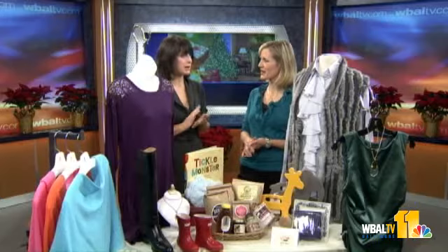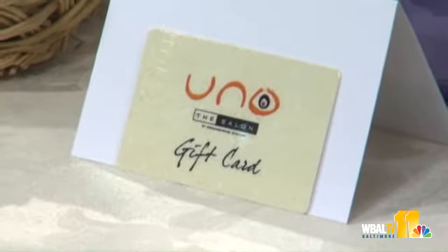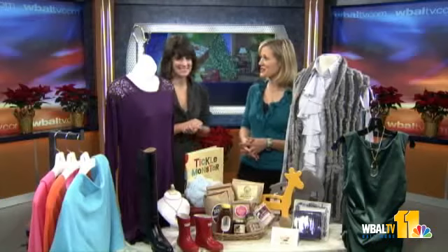The shops at Greenspring — are they open seven days? They're open six days a week, with extended hours on Thursday evenings, and free gift wrapping on Thursday evenings as well. Thanks for being here today, Mikey!